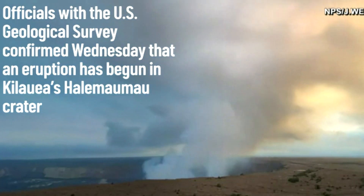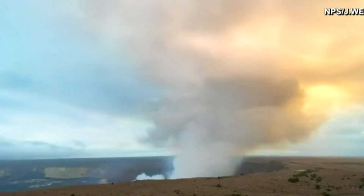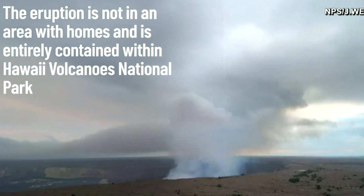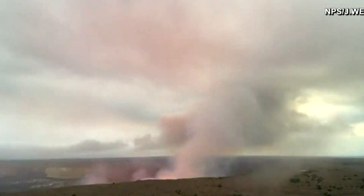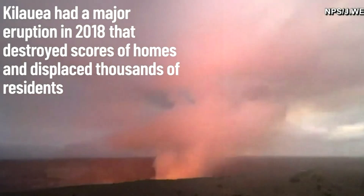Officials with the U.S. Geological Survey confirmed Wednesday that an eruption has begun in Kilauea Volcano's Halemaʻumaʻu Crater at the volcano summit. Webcam footage of the crater showed lava fountains covering the floor of the crater, and billowing clouds of volcanic gas were rising into the air.